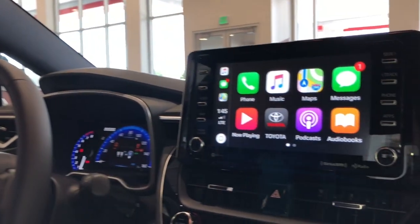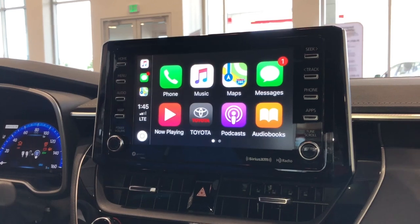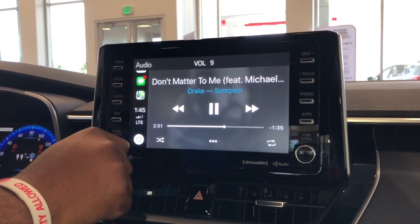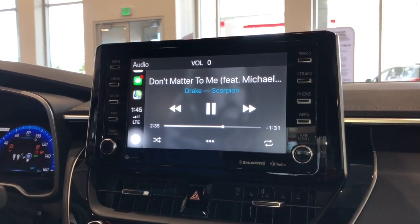Up top we have our Apple CarPlay — really great system. New to the 2019 Intune app. This right here is going to show us our music. Crystal clear sound coming from Apple Music.